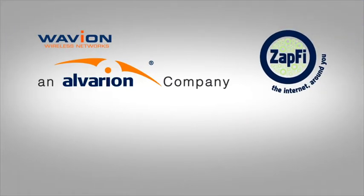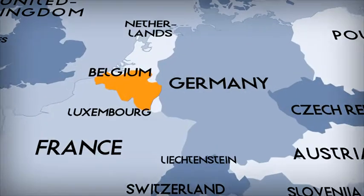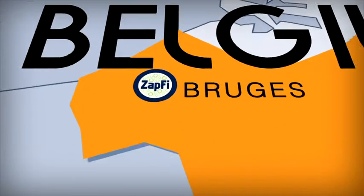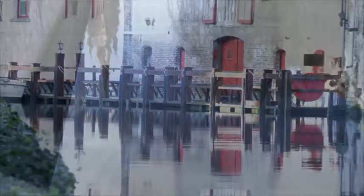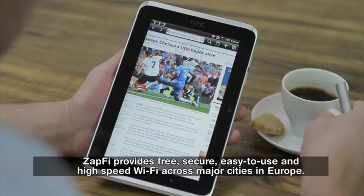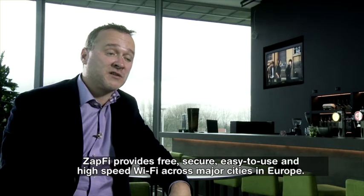ZappFi provides free, secure, easy-to-use and high-speed Wi-Fi across major cities in Europe.